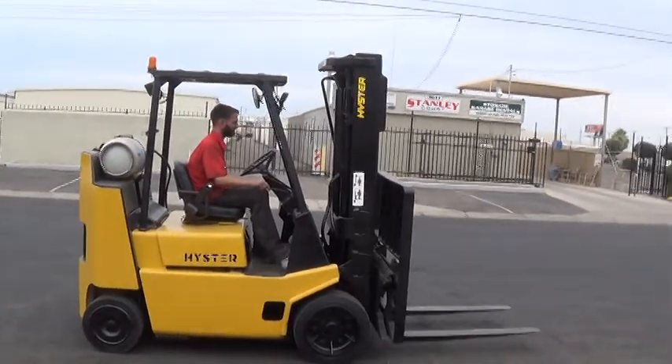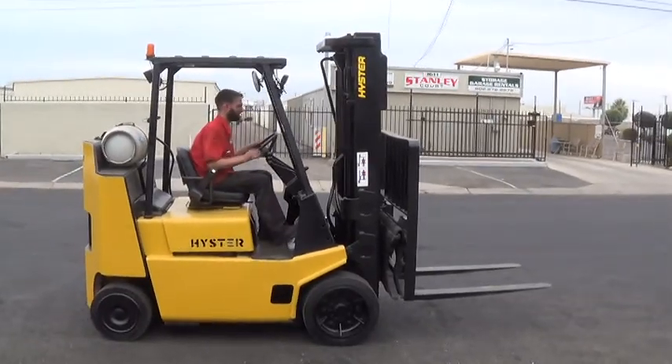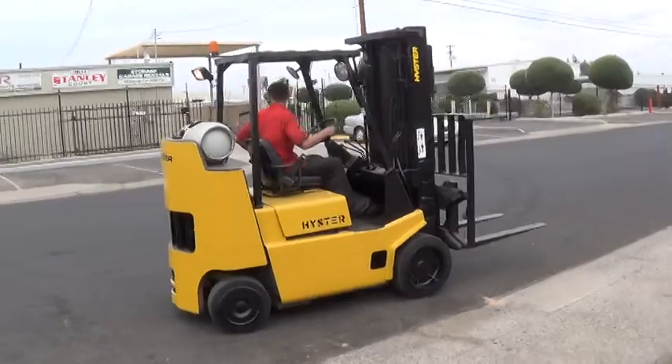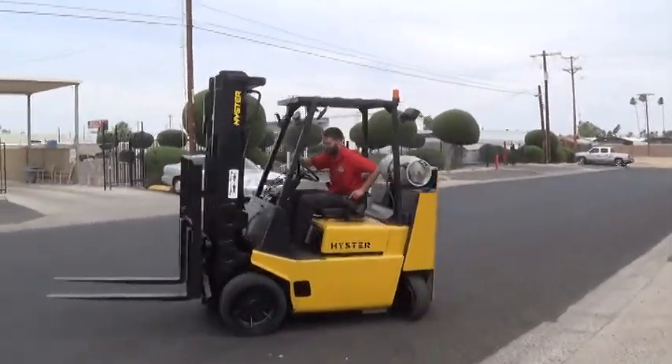We have a Hyster S80 XL BCS forklift with an 8,000 pound base lifting capacity. This is a boxcar special — a higher capacity forklift that maintains a tight turn radius with a smaller profile.